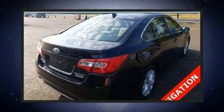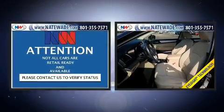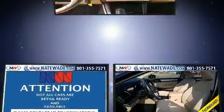The 2017 Subaru Legacy — smooth gear shifts are achieved thanks to the efficient four-cylinder engine, and for added security, dynamic stability control supplements the drivetrain.